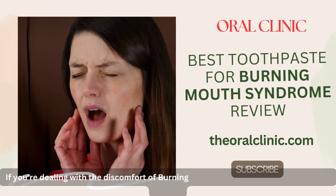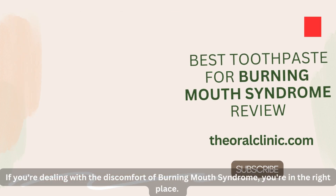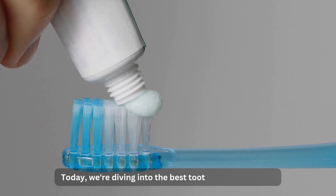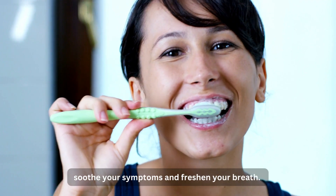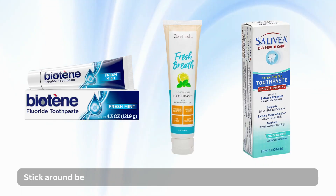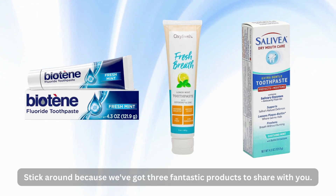If you're dealing with the discomfort of burning mouth syndrome, you're in the right place. Today, we're diving into the best toothpaste options to soothe your symptoms and freshen your breath. Stick around because we've got three fantastic products to share with you.